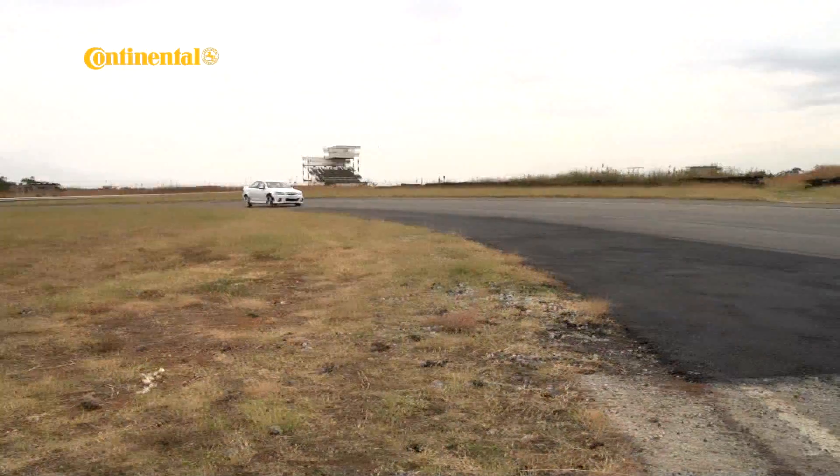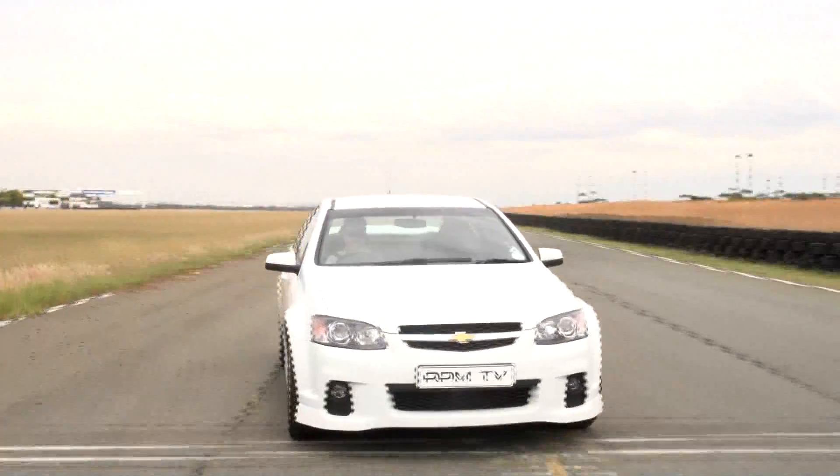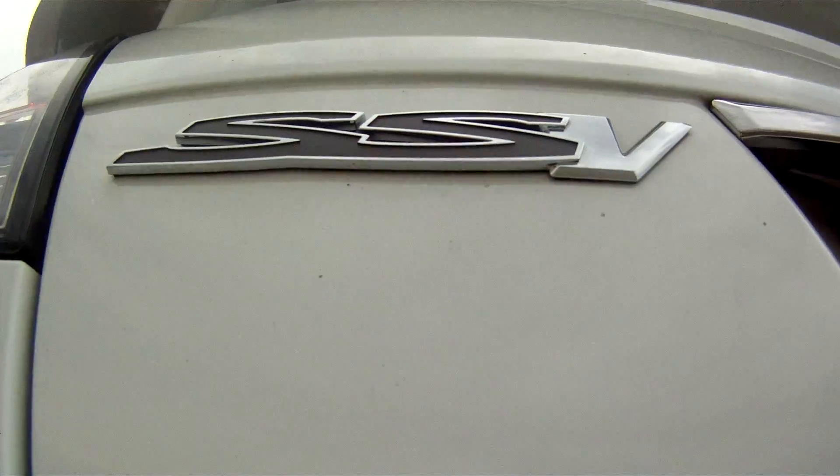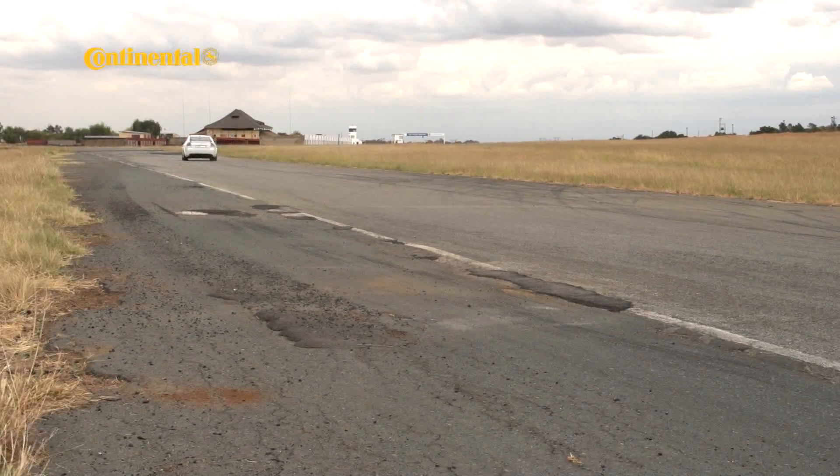BMW M3, Jaguar XFR, Lexus ISF, Mercedes-Benz C63 AMG — all of them will set you back over 800,000 Rand. There is only one choice then if you want big power on a budget that isn't so big, and this is it. The Chevrolet Lumina SSV.